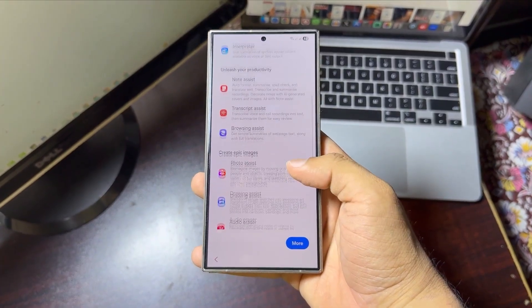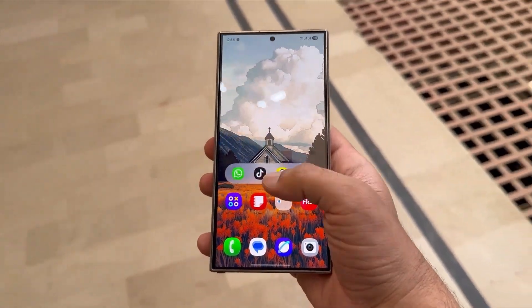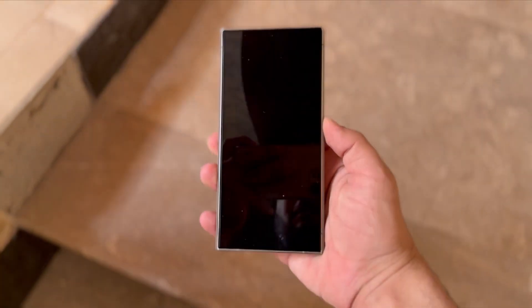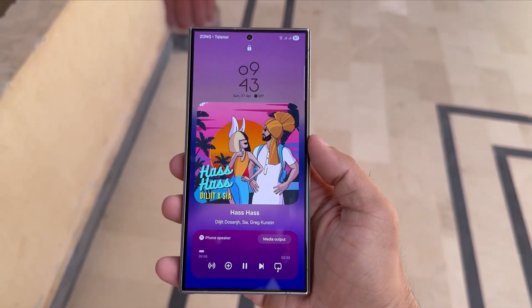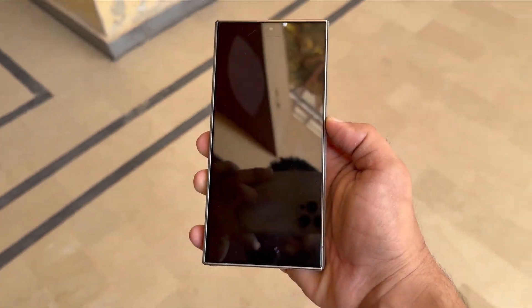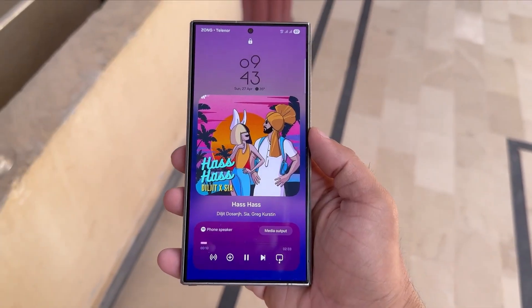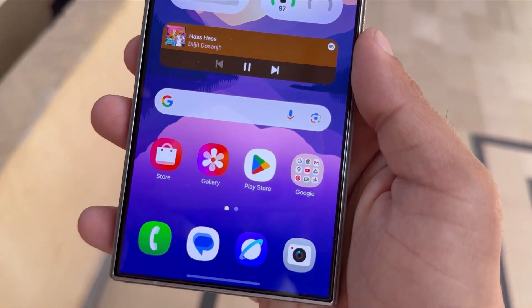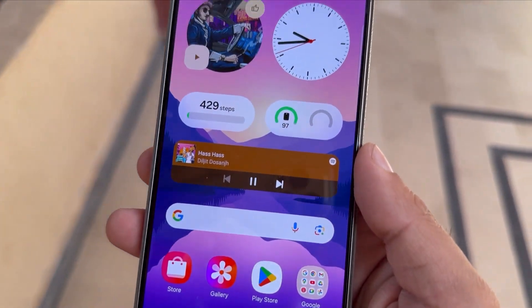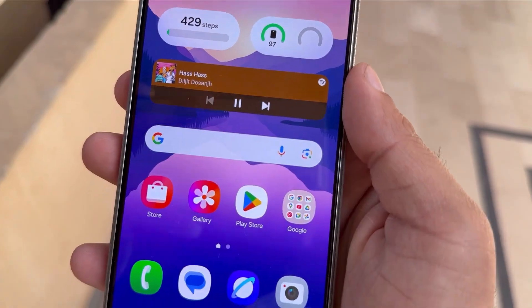For those using Samsung tablets like the Tab S9 or Tab S10, there's another problem. Samsung warned users to switch their home screen from a horizontal to a vertical grid before installing the update. Ignoring this step can mess up the layout badly, especially if you use full-height widgets like the three-by-seven ones. To fix this, you can use the Home Up module from Good Lock to change your layout either before or after you update.